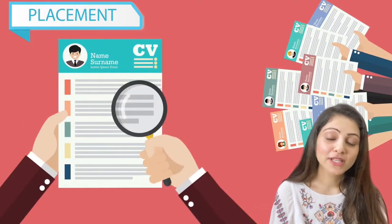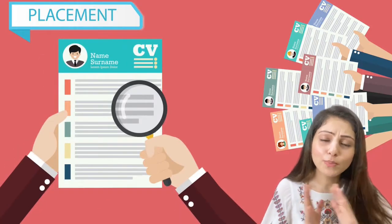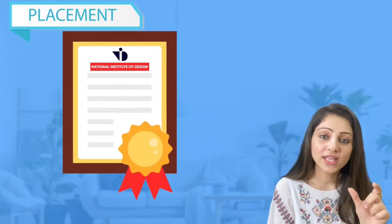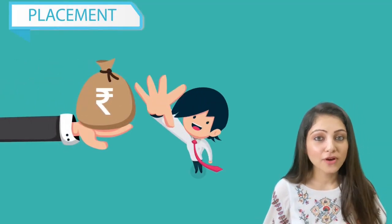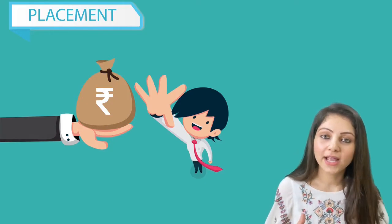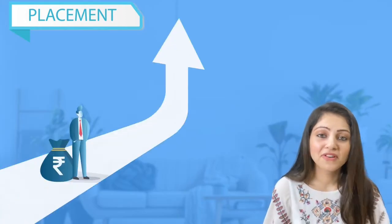Regarding placements, a lot of people decide their college based on placement outcomes. Let me tell you — if you are talented, whether you're from NID or any other institute, you will land a good package. At the end of the day, it's your hard work and how you impress the company. Even if you get a great package but don't perform well, they'll let you go. And if you have a lower package but do great work, you'll get salary hikes within months.